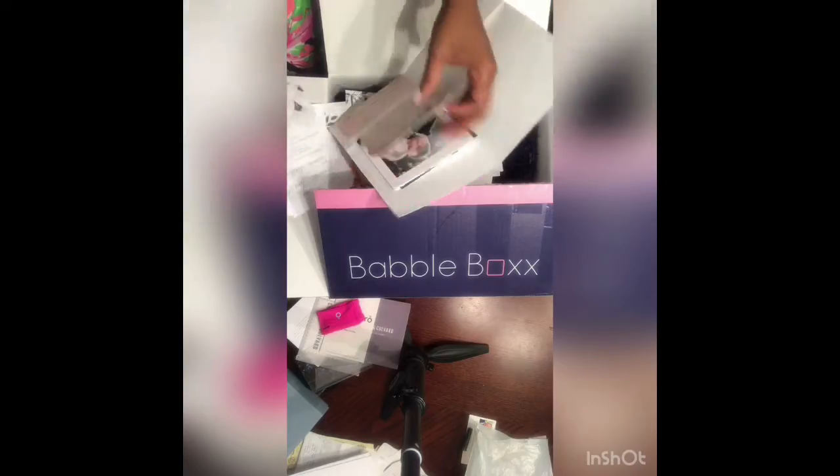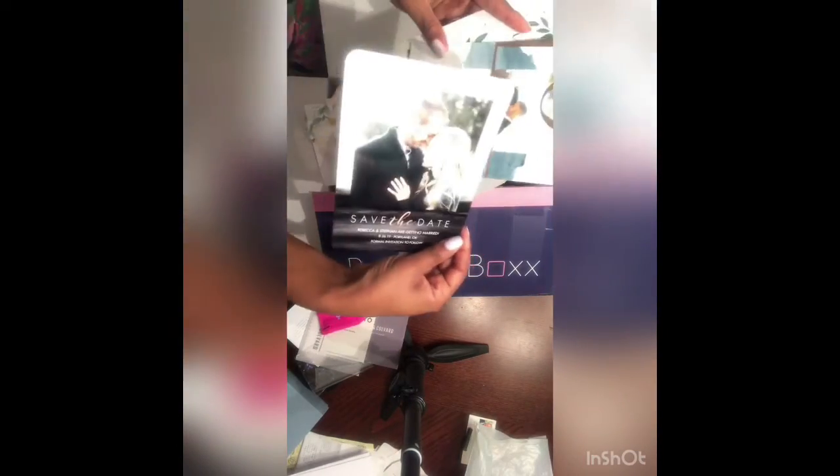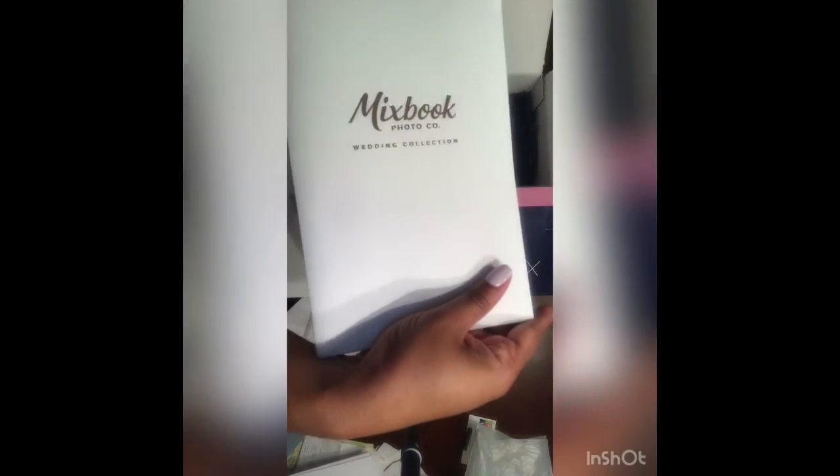So I hope you enjoyed everything in this box, and I think that this will make your wedding a whole lot easier. I will see you next time, and thank you for stopping by my channel. Bye!